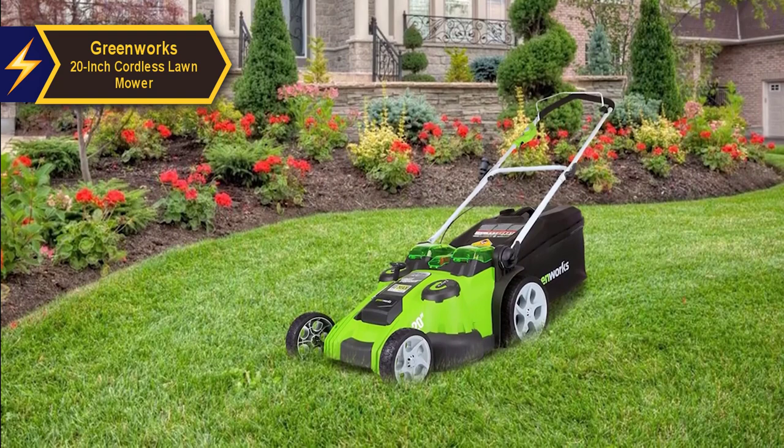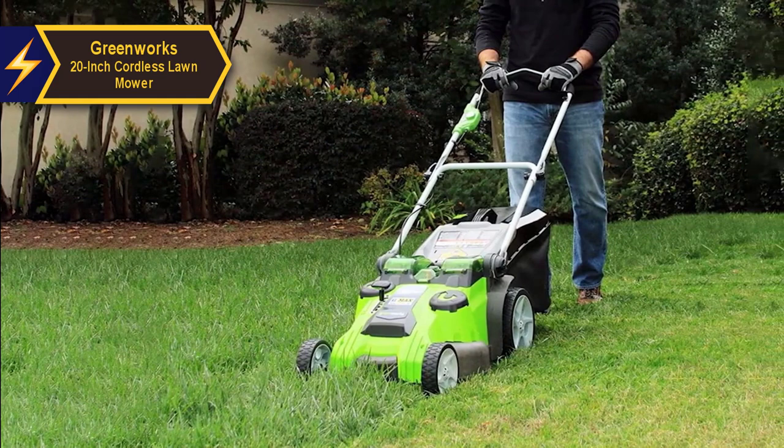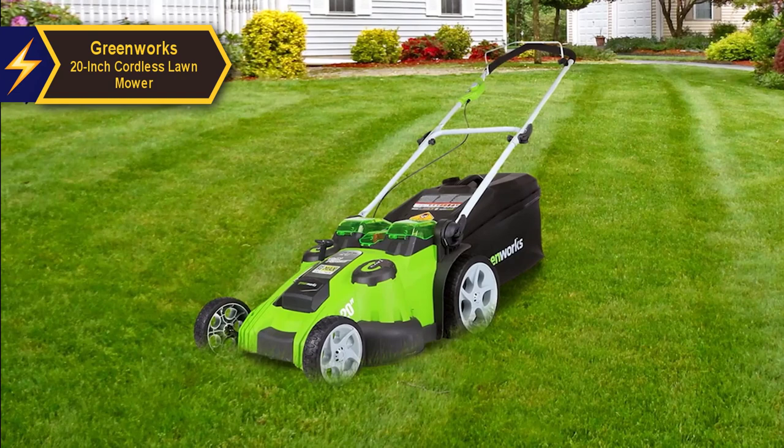The Greenworks 20-inch Cordless Lawnmower is powered by two 40-volt lithium-ion batteries and an electric motor that charges in approximately three hours. The batteries are removed from the mower for charging and storage. Each battery needs individual charging as the charger can only accommodate one battery at a time. A full charge can take up to three hours, but the result is a commendable mowing time of about 70 minutes.